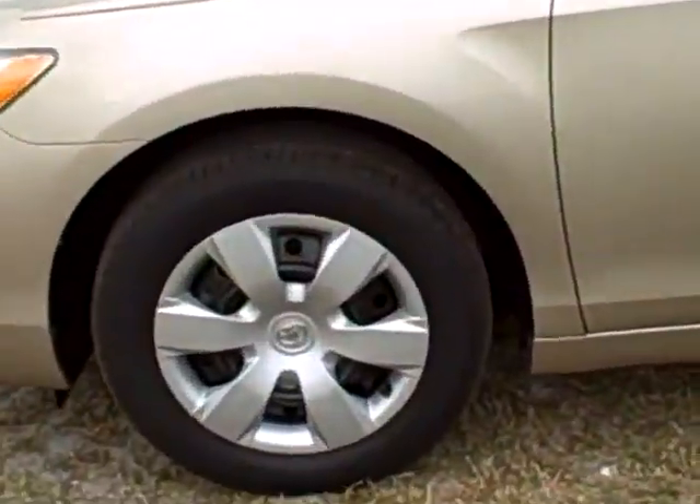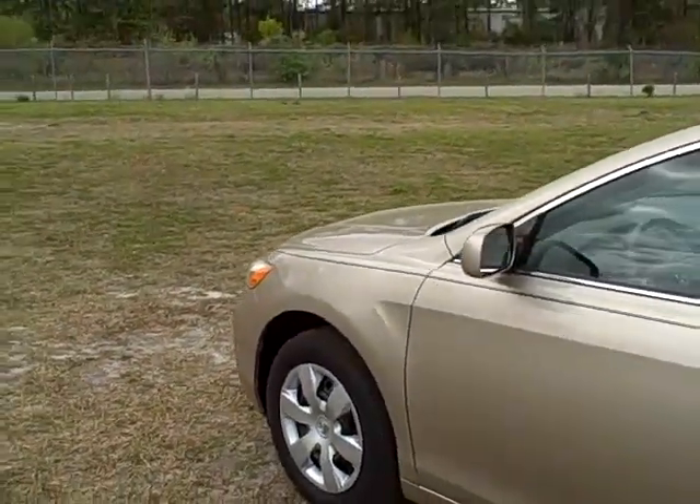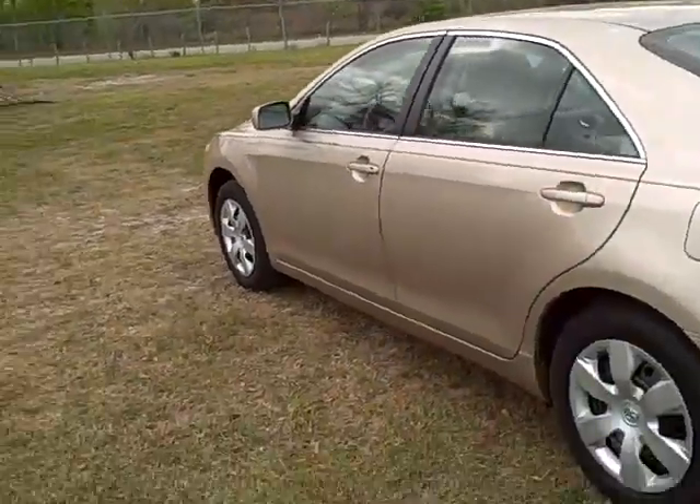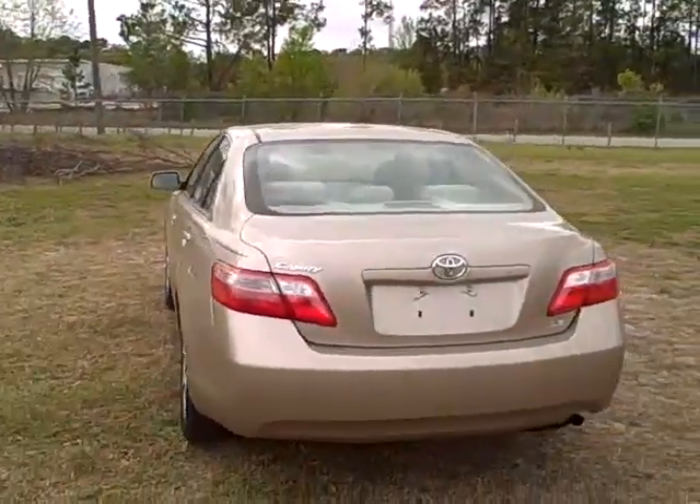It's got a nice set of Michelin tires all around. It's a one-owner, LE trim level with all the power windows, power locks, cruise control, keyless entry, power driver's seat, and steering wheel controls for the radio.